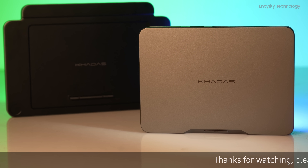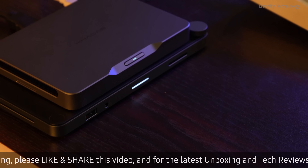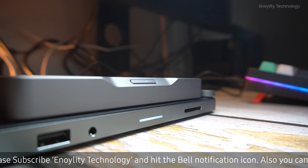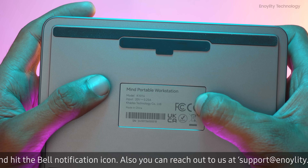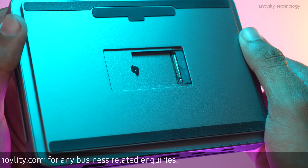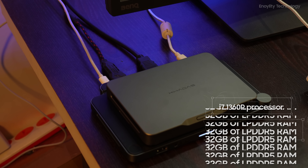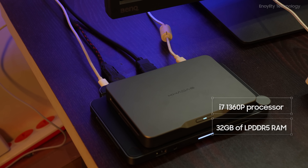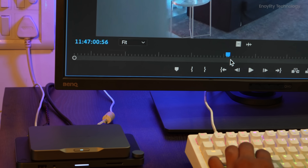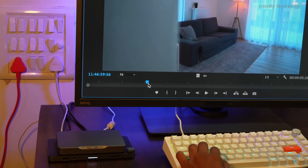The KADIS Mind sports an aluminum chassis, making it more durable for on-the-go use. Its minimalistic design, with a small KADIS logo on top and vents on the sides, adds to its sleek aesthetics. Rubber feet keep it steady on surfaces, and there's an NVMe SSD slot that supports tiny M.2-2230 SSDs, allowing you to easily expand your storage. Powered by an i7-1360P processor, 32GB of LPDDR5 RAM, and 1TB of storage, the KADIS Mind is remarkably fast for its size. The 1360P processor's 12 cores and 16 threads deliver impressive performance, making daily tasks a breeze.